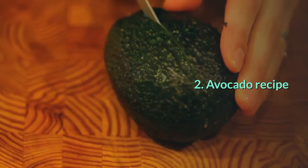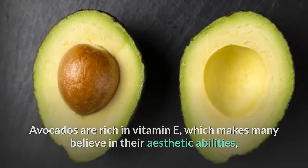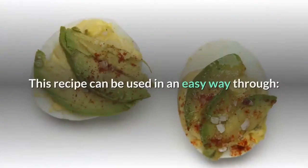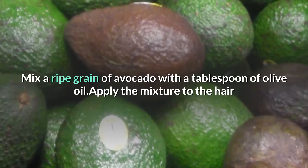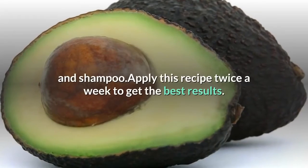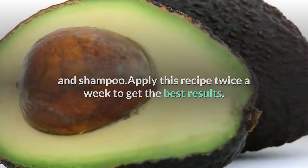Avocado Recipe. Avocados are rich in vitamin E, which makes many believe in their aesthetic abilities, especially their ability to thicken hair quickly. This recipe can be used in an easy way: mix a ripe avocado with a tablespoon of olive oil, apply the mixture to the hair and leave it for 30 minutes, wash your hair with water and shampoo, and apply this recipe twice a week to get the best results.